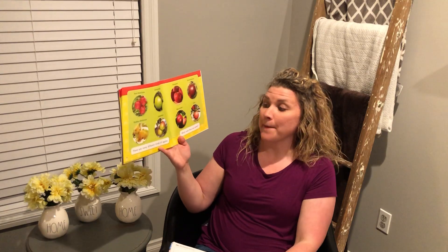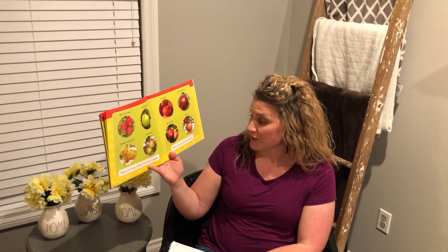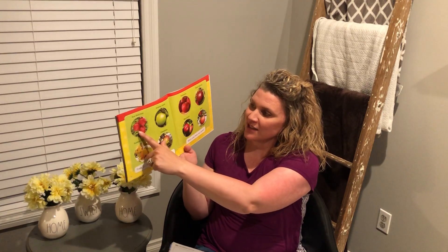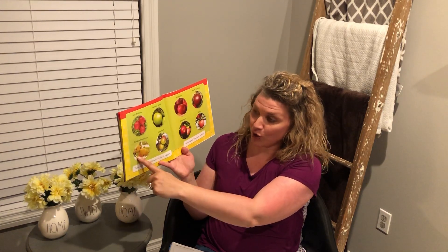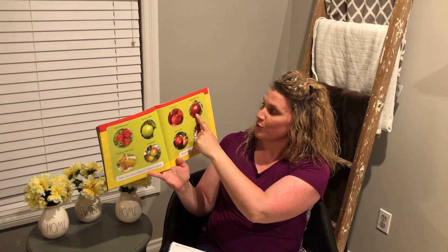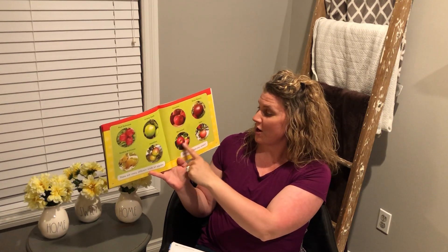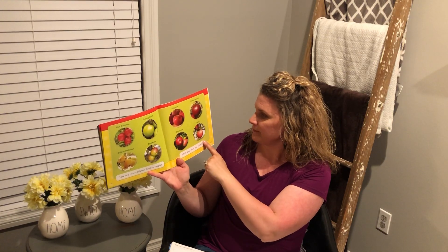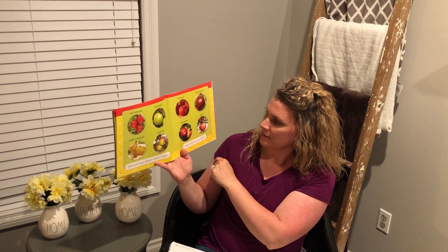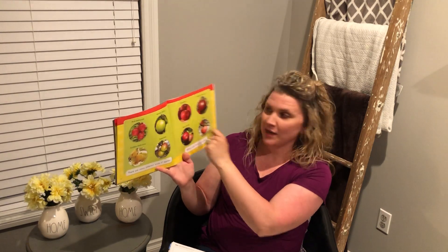There are many kinds of apples. Which ones have you eaten? So we have a Red Delicious, Granny Smith, Golden Delicious, Jonathan, Stateman, Rome Beauty, Macintosh, and Gala. Have you guys eaten all of those kinds of apples? I've never heard of a Stamen apple.